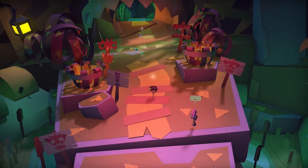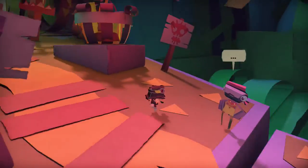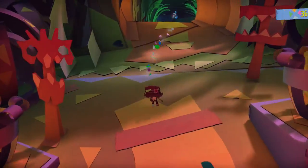What's up guys, and welcome back to Tearaway Unfolded. In the last episode, we made our way through the tavern, and today we're gonna be heading towards the spooky lab.